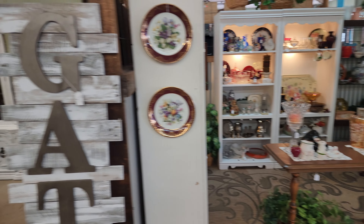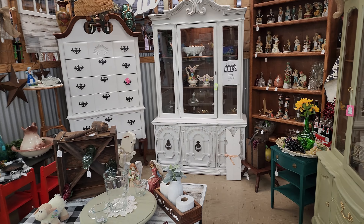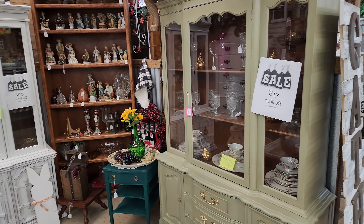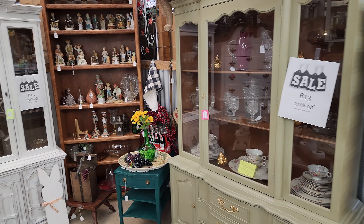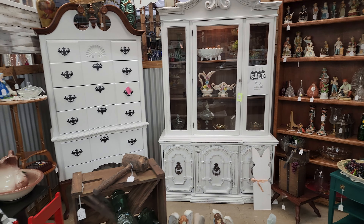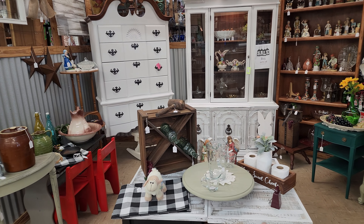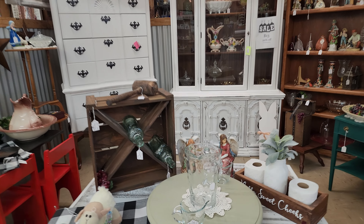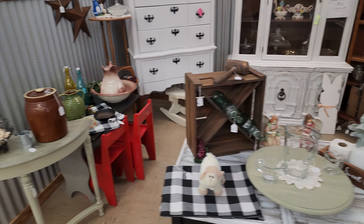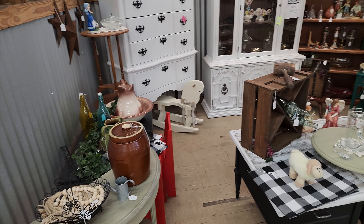Over here is B13 and they have a lot of good furniture. Their booth is actually 20% off until the 31st. They've got some cute stuff. That's a Lazy Susan right there — it's really cool, really pretty. And on the little side table. So yeah, 20% off B13.